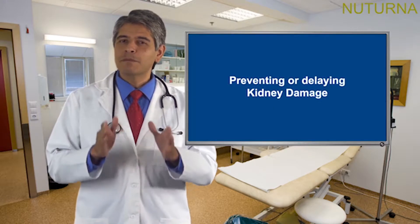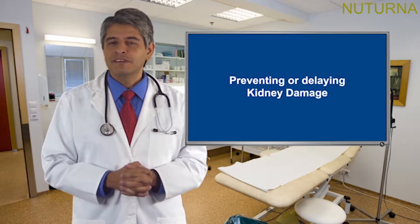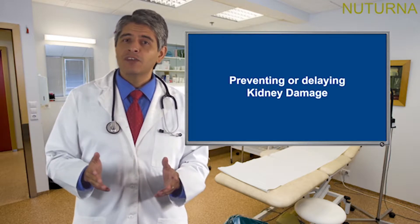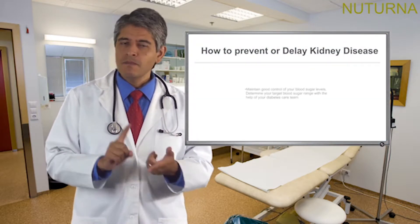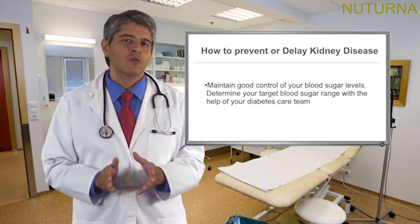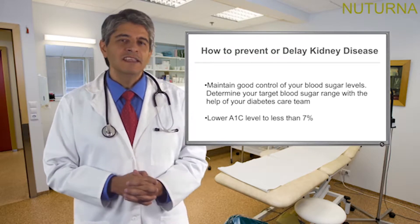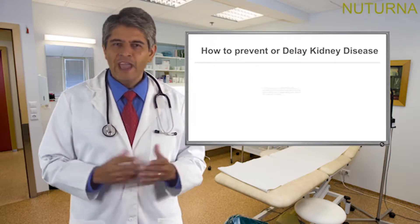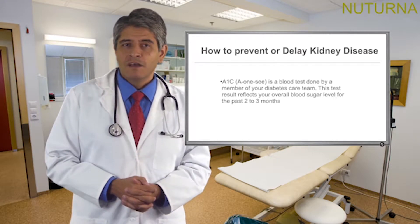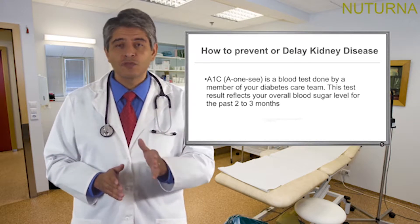So let's look at preventing or delaying kidney damage. Discuss with your doctor and diabetes care team members ways to prevent or delay kidney damage. They may provide you with some of the following recommendations. Maintain good control of your blood sugar levels. Determine your target blood sugar range with the help of your diabetes care team. Lower your A1c level to less than 7%. A1c is a blood test done by a member of your diabetes care team, and this test result reflects your overall blood sugar level for the past 2 to 3 months.